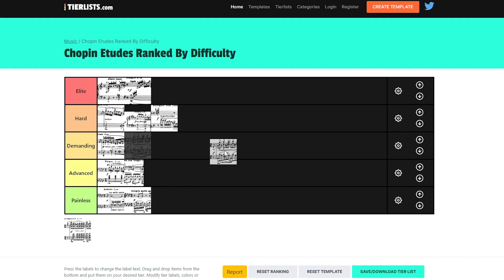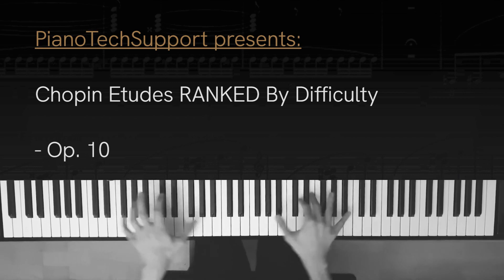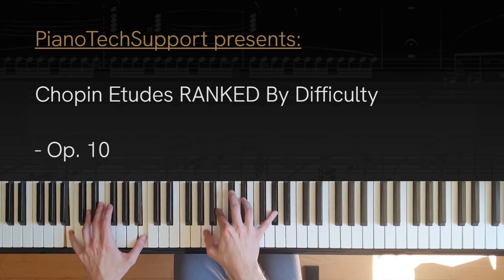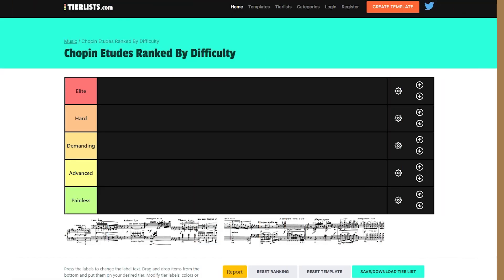Today I'll be going through the Chopin Etudes Op. 10 ranked by difficulty. As you can see, I have my list of categories, all the way from Elite down to Painless, and I'll be going through the Etudes that I have played. I'm only talking about technical difficulty here — not in a musical sense, but purely in a technical sense.